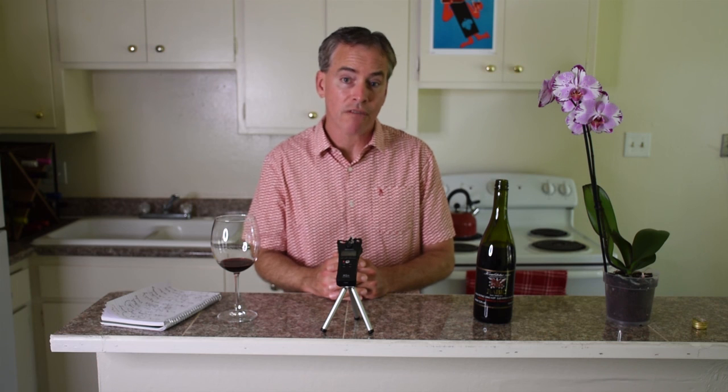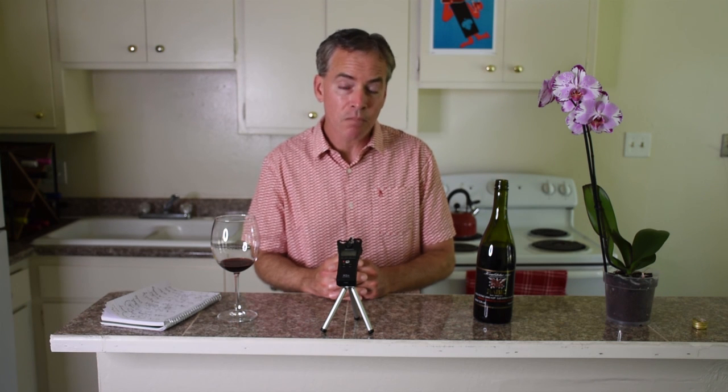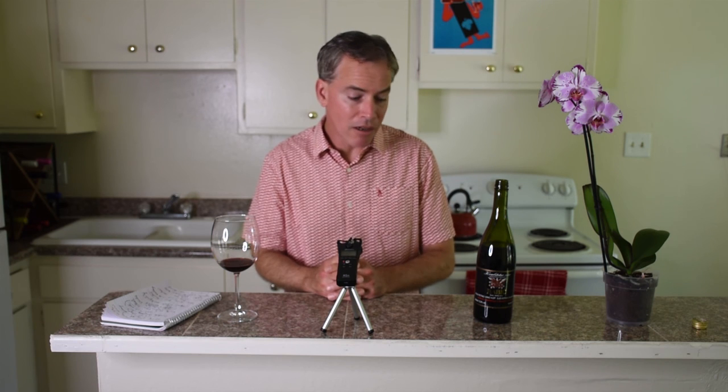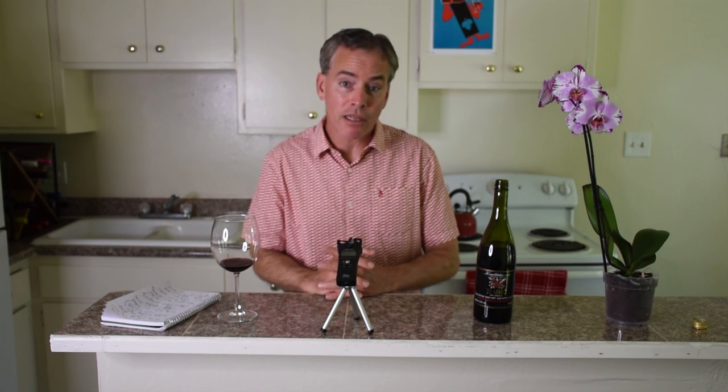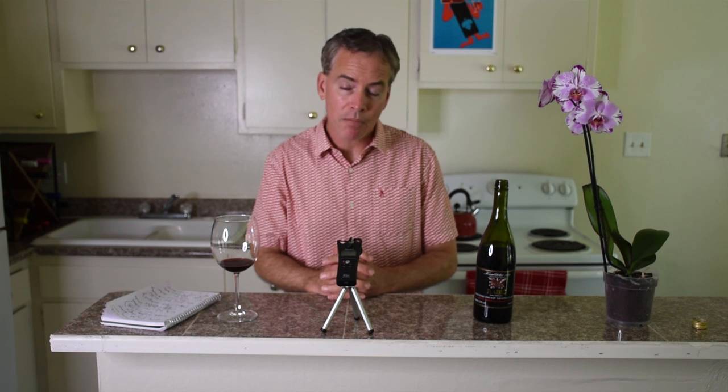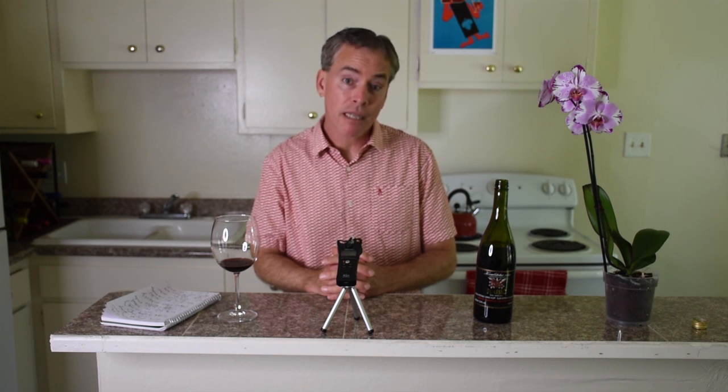Thanks for stopping by — this is Budget Wine with Bacchus Bruce, always pleased to have you here. Terrific Croatian Babić again from the Vinoplod Vinarija winery. Have a wonderful day — we'll see you next time.